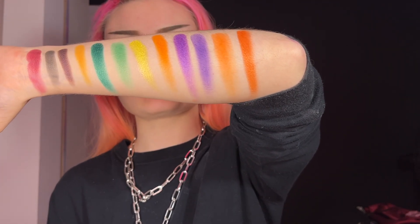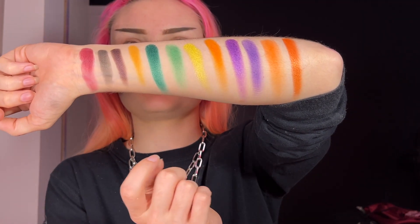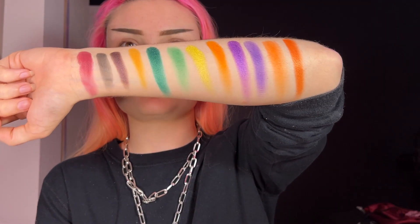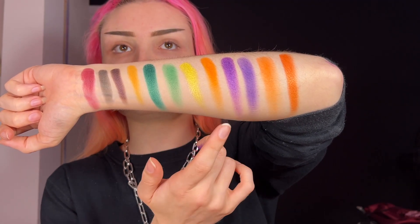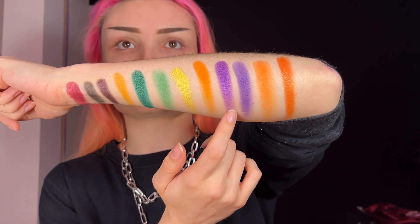So this is the Jack-O-Lantern palette, all swatched. What shade is your favorite? Honestly, all the satin shades are my favorite. These swatched beautifully — the texture is great. I can't wait to use them. I really love to do a sunset look with a shimmery purple on the lid, and that looks perfect for that.